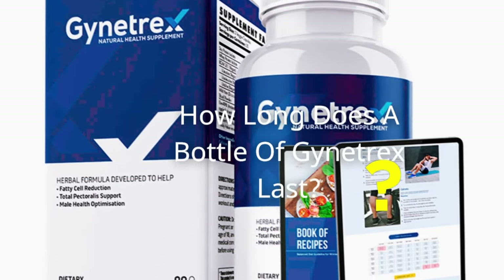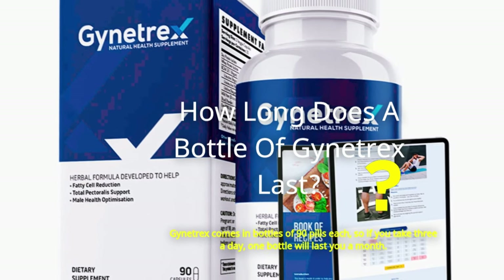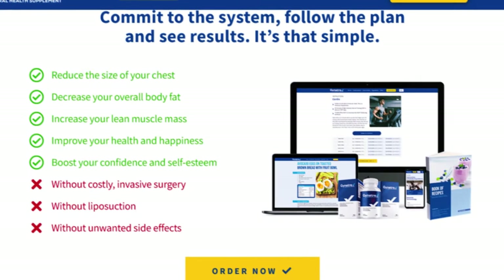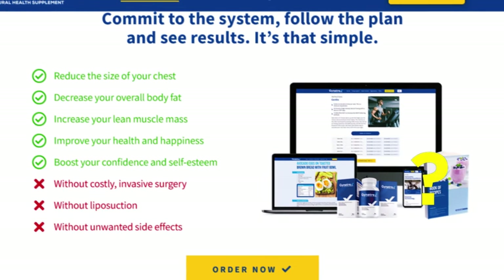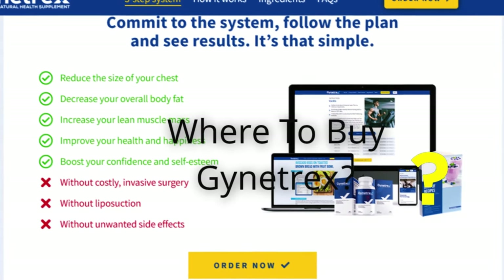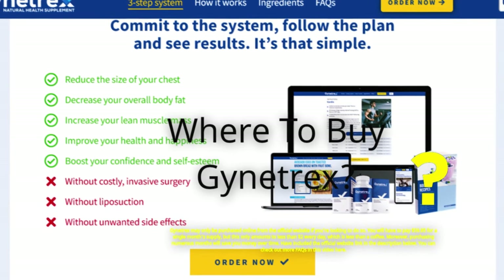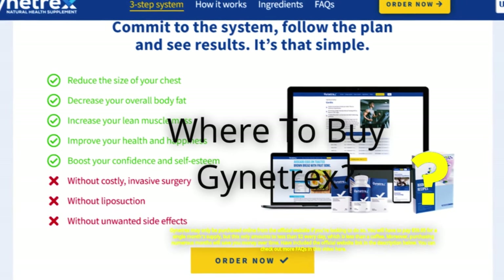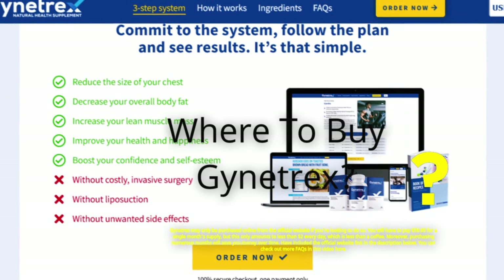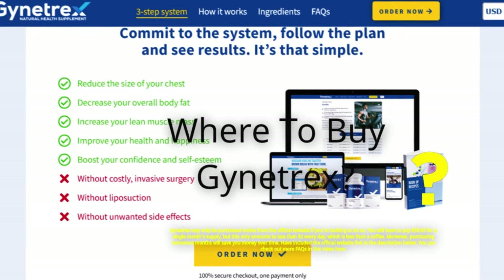How long does a bottle of Gynotrex last? Gynotrex comes in bottles of 90 pills each, so if you take three a day, one bottle will last you a month. Where to buy Gynotrex? Gynotrex may only be purchased online from the official website. You will have to pay $59.95 for a single month's supply, but this only amounts to less than $2 every day, which is less than a coffee. Purchasing numerous months will save you money over time. The official website link is included in the description below.